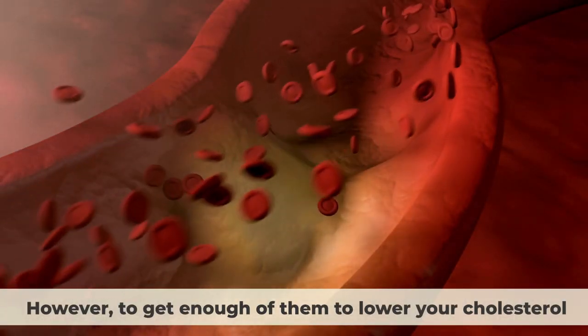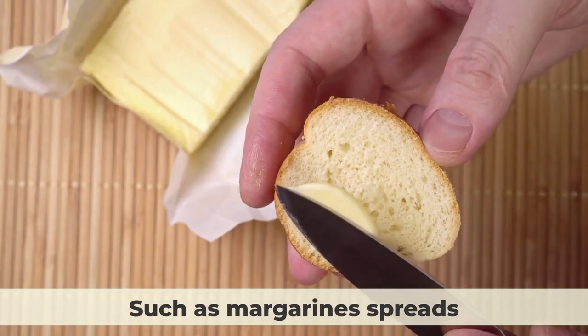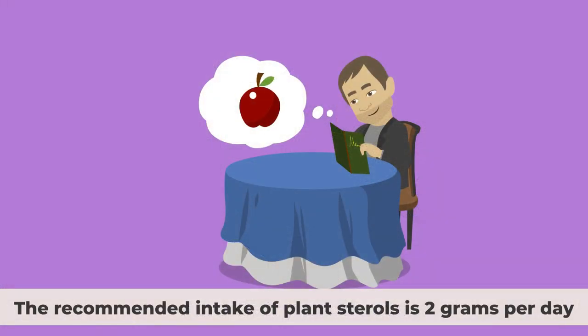However, to get enough of them to lower your cholesterol, you may need to consume foods that have been fortified with them, such as margarines, spreads, cereals, juices, and dairy products. The recommended intake of plant sterols is 2 grams per day.